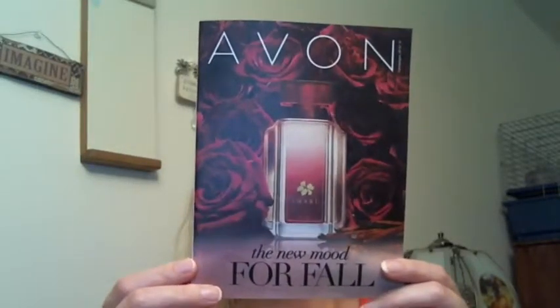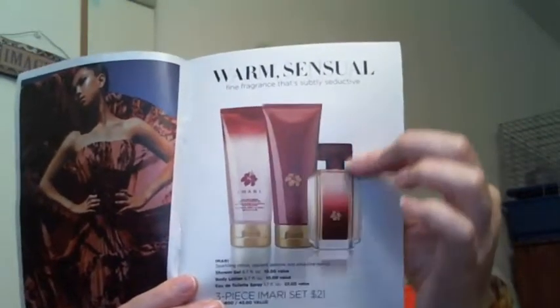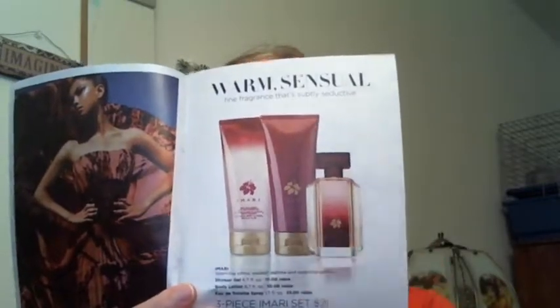Those are some of my picks. Check out this flyer that we have for Campaigns 20 and 21, because there are some really good deals, such as this Amari set that you're getting for $21. The regular cost of the perfume itself is usually $23, so you get the perfume, body lotion, and shower gel — all three for $21. That's a really good deal, and there are some other good deals in this flyer too.